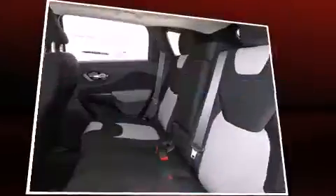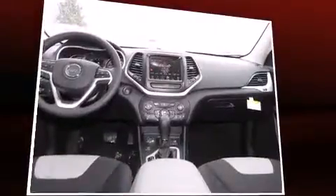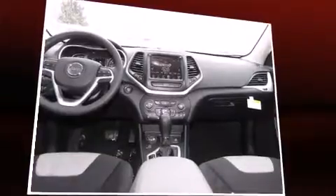Comfort and convenience were prioritized within, evidenced by amenities such as a roof rack, rear wipers, and a split folding rear seat.